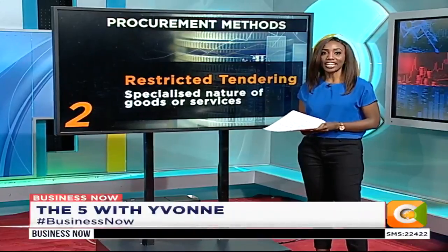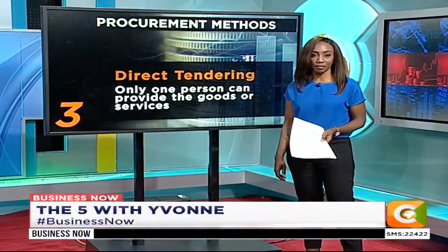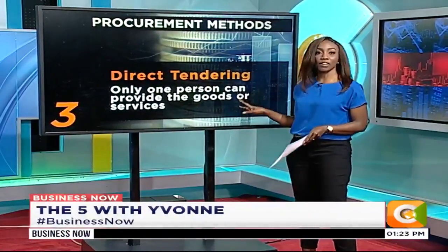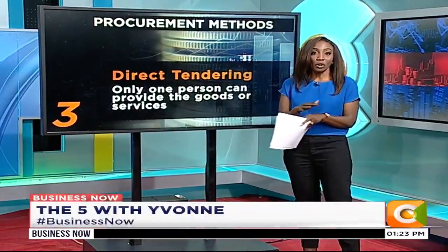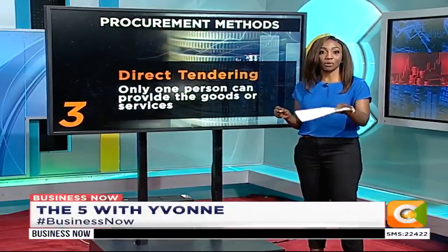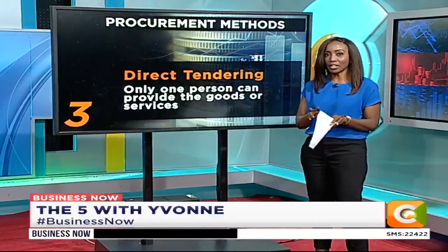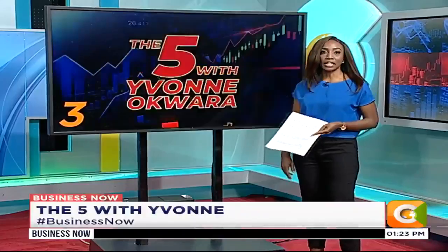The third procurement method is direct procurement. This also requires approval in writing from the tendering committee and is covered under Section 74 of the Act. This method is favored when only one person can provide the goods or services, where there is no alternative for the goods or services, or when there is an urgent need for those goods and services. Care must be taken to ensure it is not used to favor one particular company or to avoid competition.